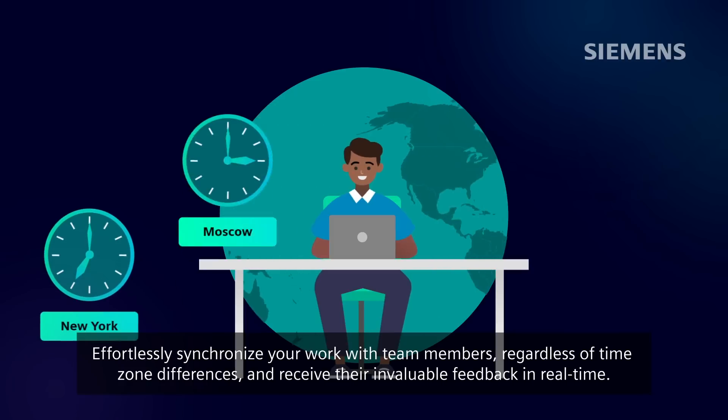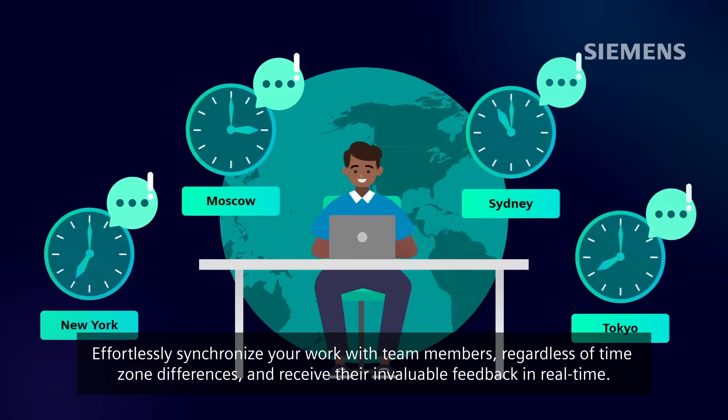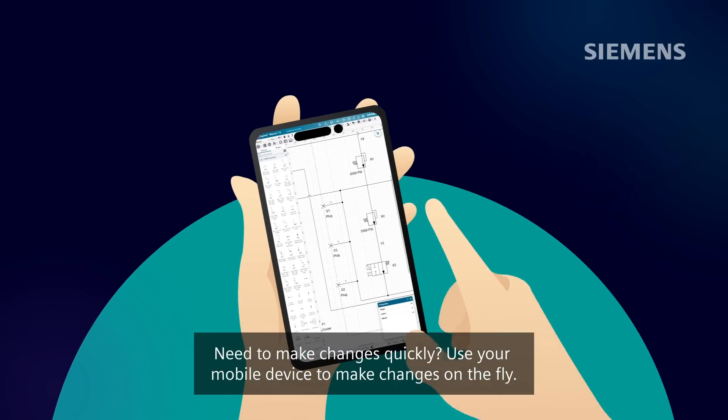Effortlessly synchronize your work with team members, regardless of time zone differences, and receive their invaluable feedback in real time. Need to make changes quickly? Use your mobile device to make changes on the fly.